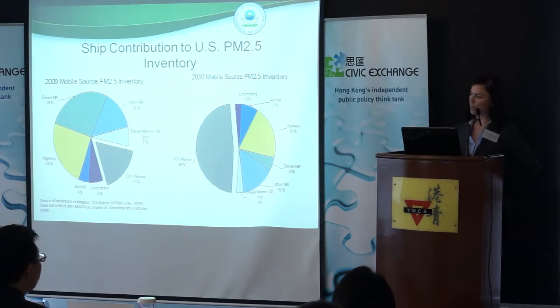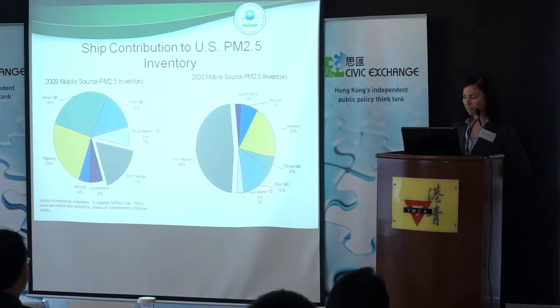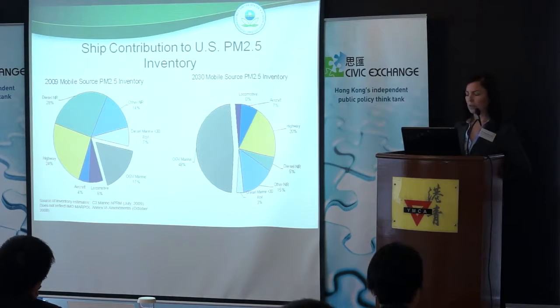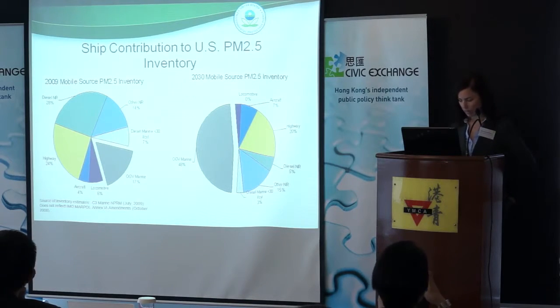These are the ship contributions all across the United States — not just focusing on California. This is the contribution in 2009, and on the other side, the 2030 contribution without an emission control area. This is just another reminder of why we needed to focus on controlling those emissions. The industry is growing, the movement of goods is growing, the volume and number of ships, and we're also already addressing a lot of other sources of emissions on the land side — locomotives, cars, trucks, and things of that nature.